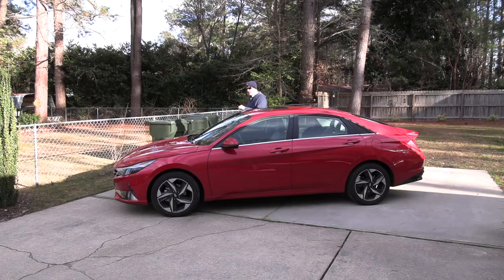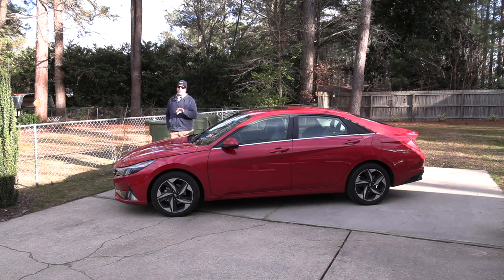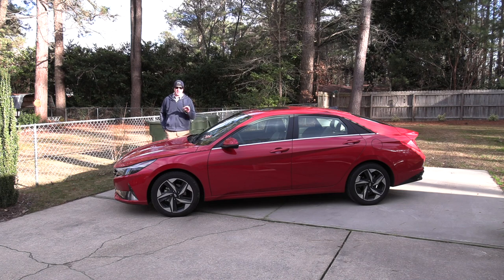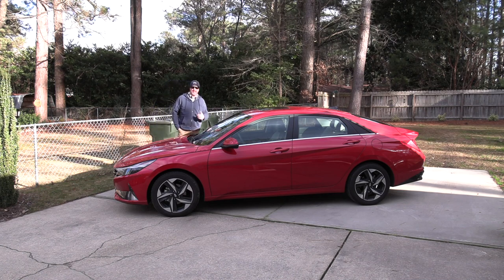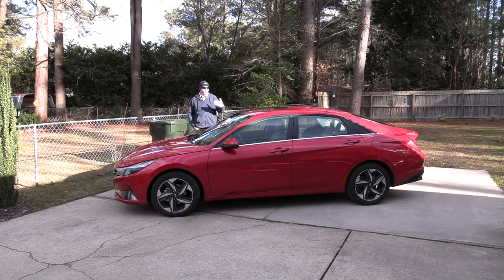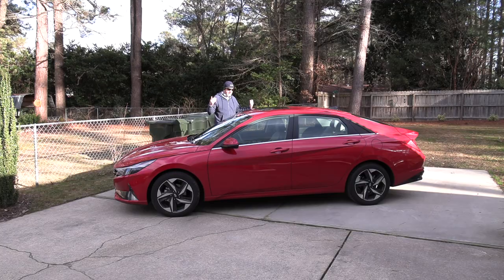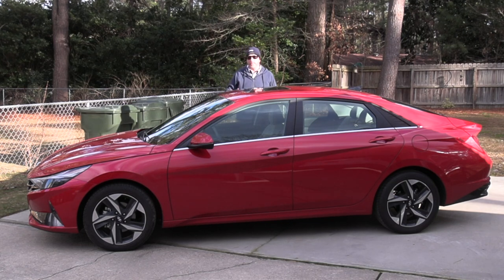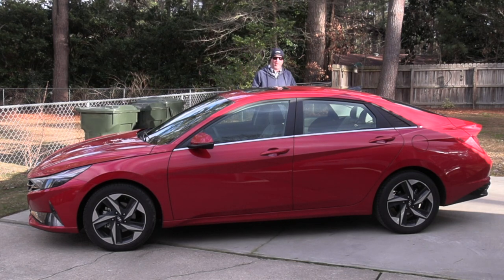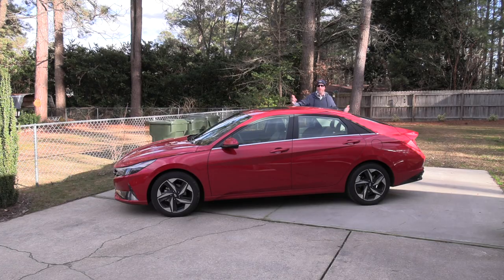For 2021, I'm liking what I see. There are still big players in the compact sedan market — the Toyota Corolla, Nissan Sentra, Honda Civic, and Mazda 3 are still big contenders — but with Hyundai's reinvestment in the Elantra, this vehicle has grown, literally outgrowing its segment and giving you a lot more bang for your buck compared to the competition. From last year, it's gotten about two inches longer, at around 184 inches.